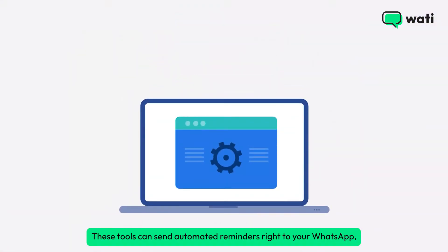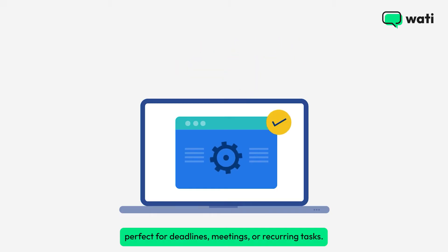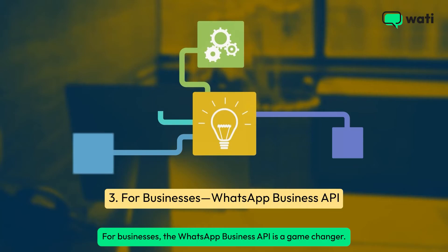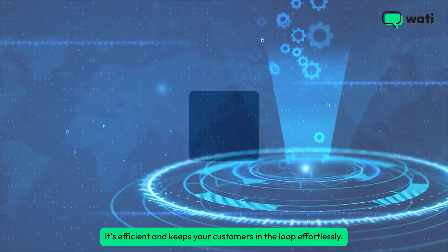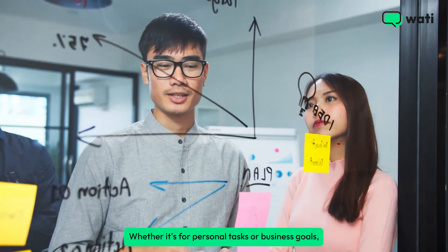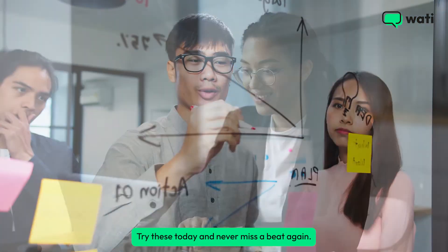These integrations are perfect for deadlines, meetings, or recurring tasks. For businesses, the WhatsApp Business API is a game changer — automate reminders for appointments, payments, or promotions at scale. It's efficient and keeps your customers in the loop effortlessly. Whether it's for personal tasks or business goals, WhatsApp makes staying organized easy. Try these today.